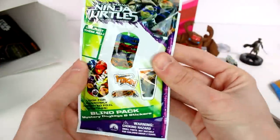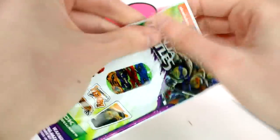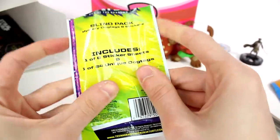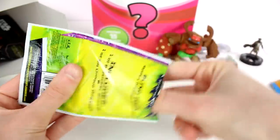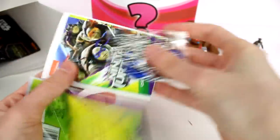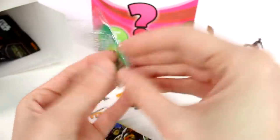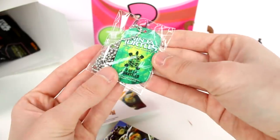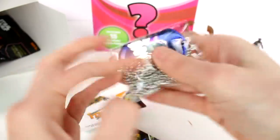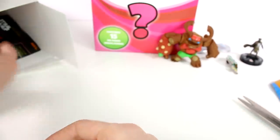It looks like we have a Teenage Mutant Ninja Turtles Blind Pack Mystery Dog Tag. There is one of eight sticker sheets and one of four unique dog tags inside. We have the checklist, the sticker sheets, and the dog tag. Oh, that's a cool back for the dog tag. And here we have Donatello — that's awesome. I really like the back more than the front. It's nice and shiny.